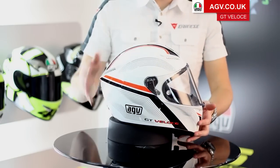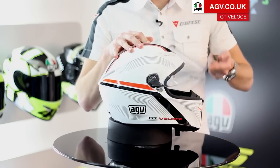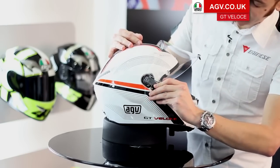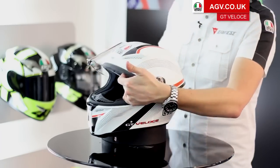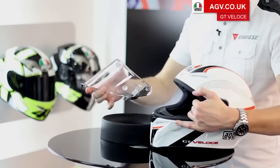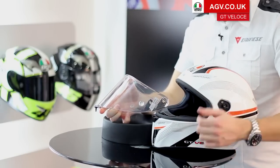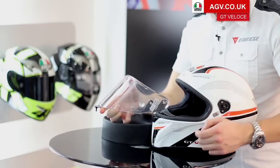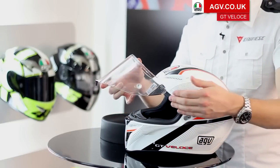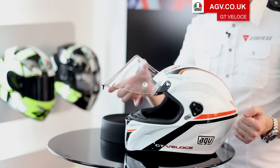To remove the visor, first put it in the fully open position, then pull this wing down and lift it off — same on the other side, pull the wing down and lift the visor off. When the visor is off, you can see the mechanism itself is on the visor, not on the helmet. It's an all-metal mechanism with an all-metal base plate on the helmet, giving a very positive closure that minimises the risk of the visor ever coming off and locks it in place. It's a very clever visor system.